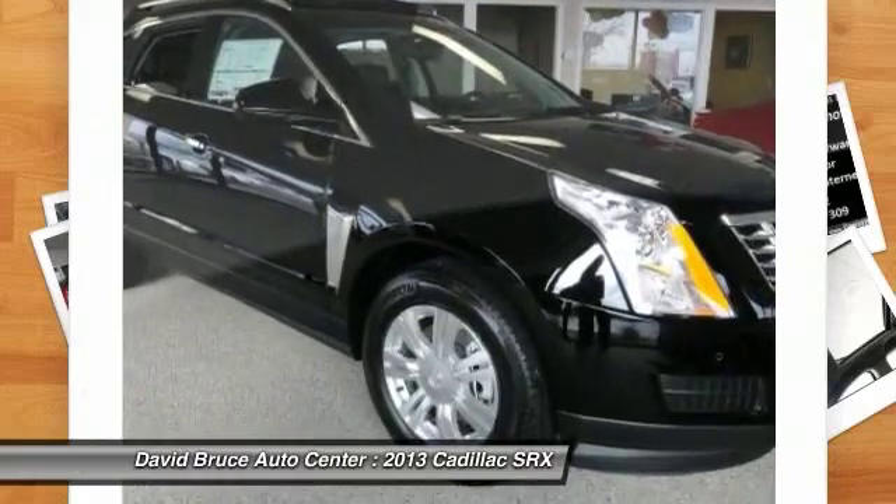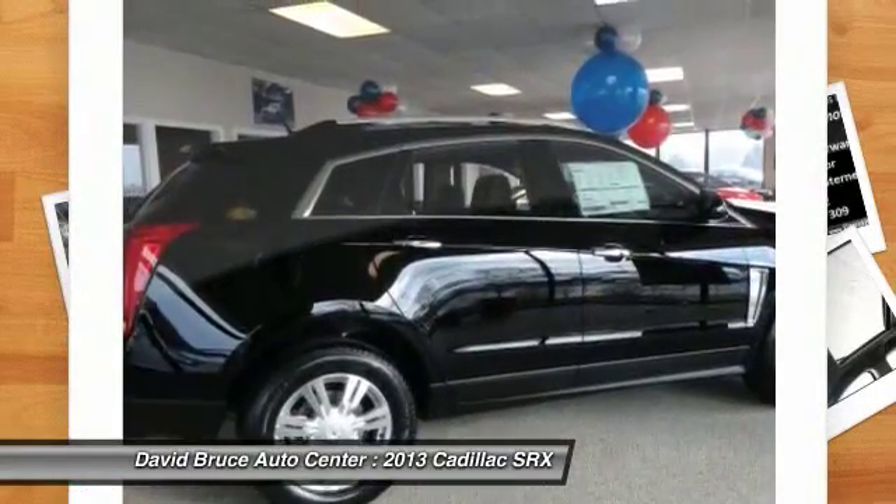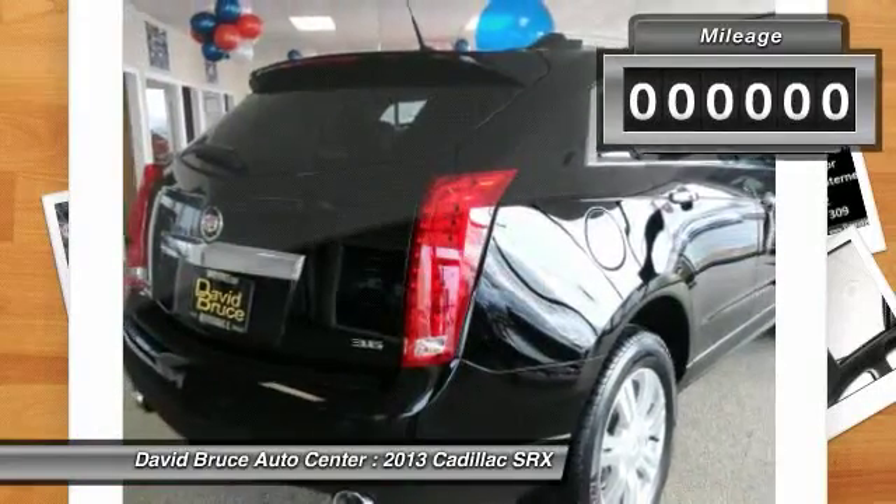And for technology lovers, the list of high-tech features is too long to list. This vehicle has less than 100 miles.